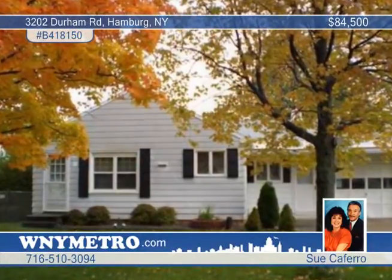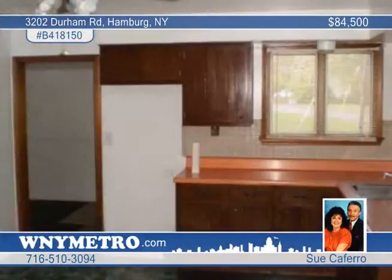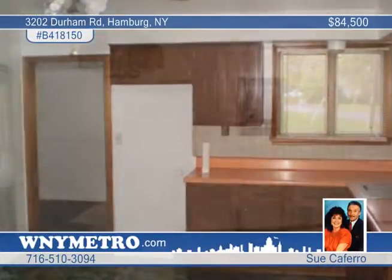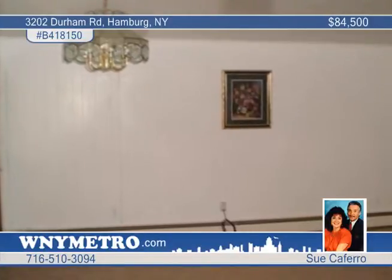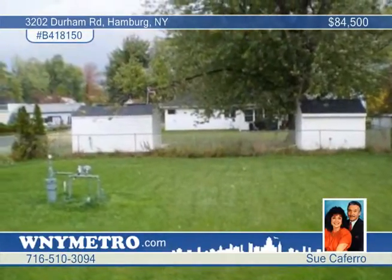Own your own personal gas well. Purchase this charming ranch style home and get a gas well in the rear yard for $1 more. This charming home has two bedrooms and double closets in each, a ceramic bath, new carpeting, a 5-year-old boiler furnace, sliding glass door to the backyard, and an attached garage.